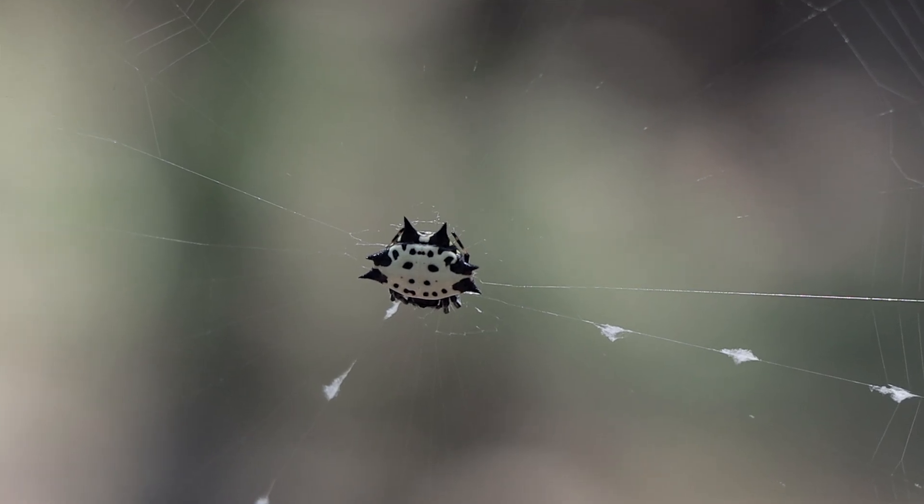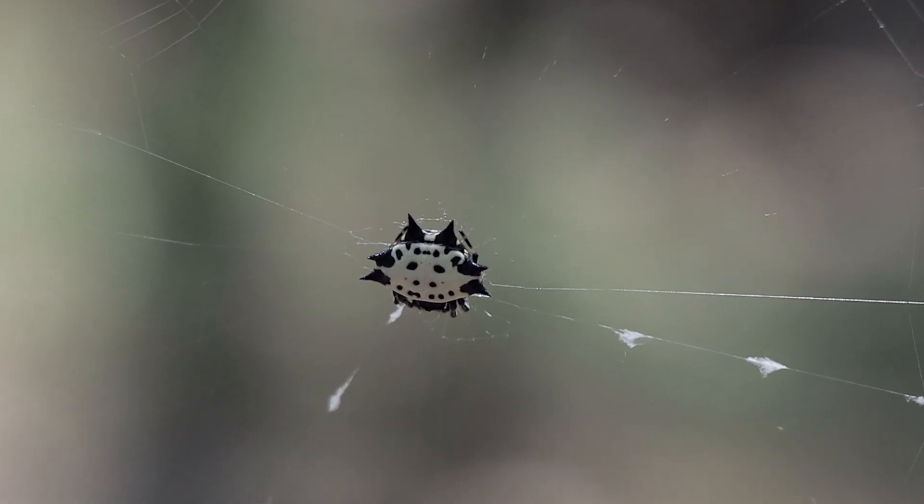You see this little thing in front of my hand right there? That is known as the spine-backed orb weaver, also known as Gasteracantha cancriformis. The 'cancriformis' actually refers to its rather crab-like appearance.